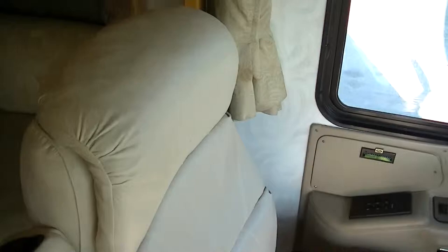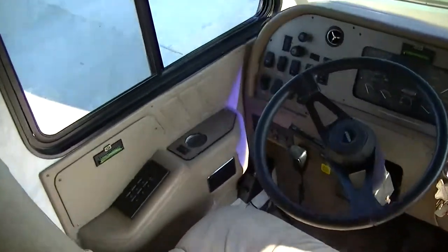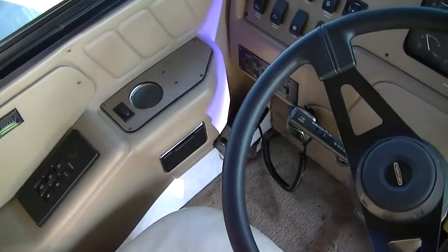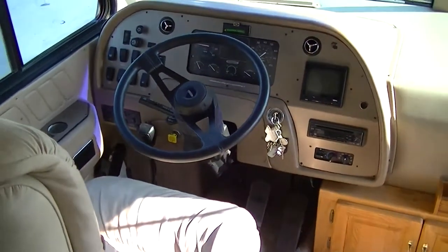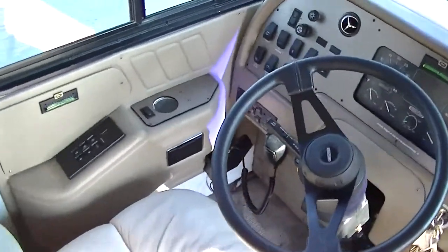Got a super soft leather driver seat. Already equipped with a CB so you can find out what's happening ahead of you. Air brakes — air brakes help you to stop.